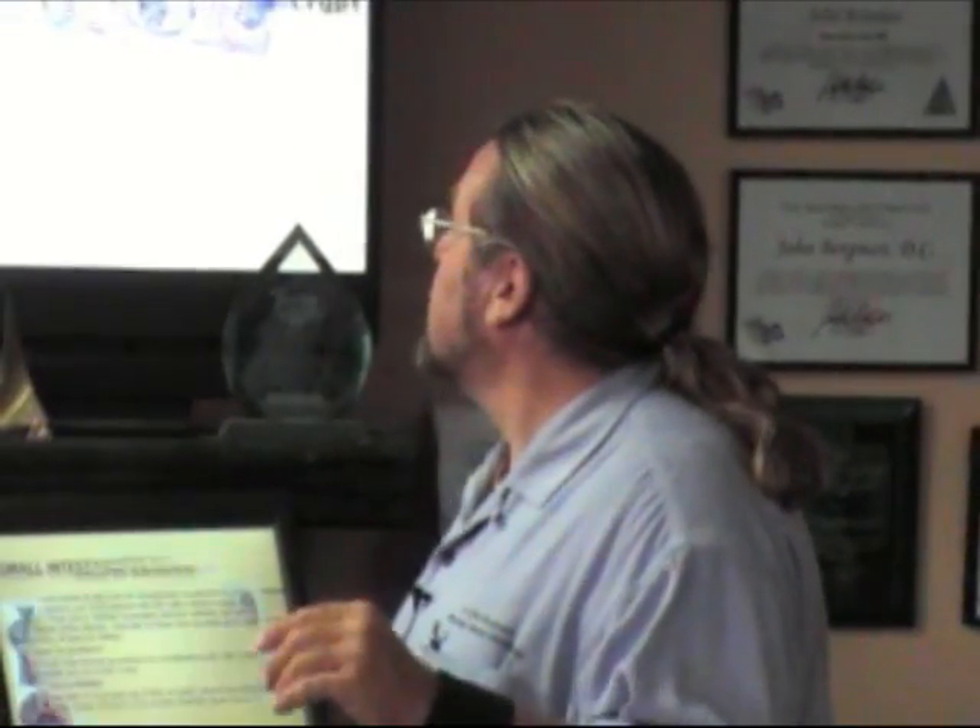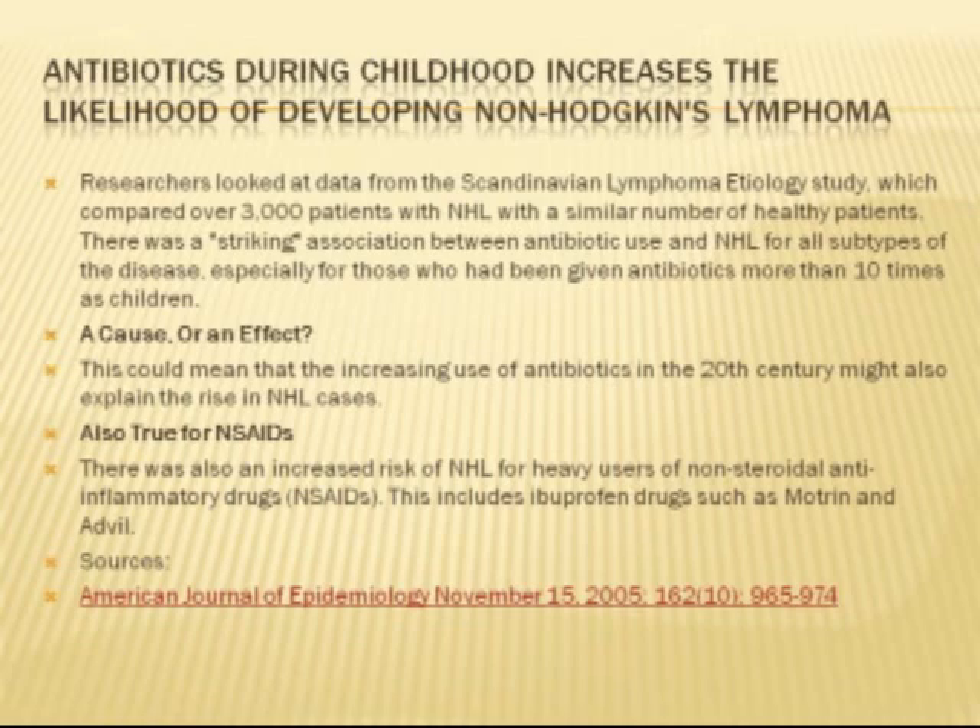So if you see swelling over the left clavicle, you can say there's a little diarrhea or upset tummy. If you see swelling over the right clavicle, you could say there's a little chest cold. That's where lymph drains. Now, if you take multiple antibiotics, according to the American Journal of Epidemiology, it increases your risk of cancer.